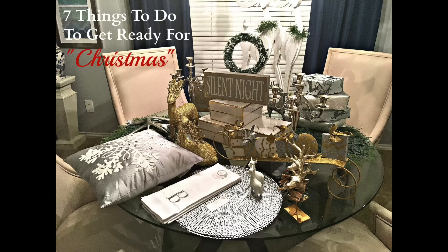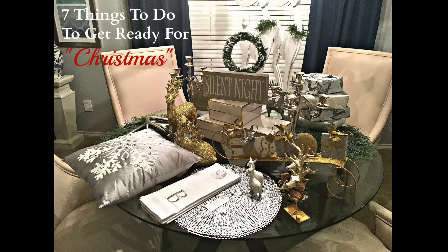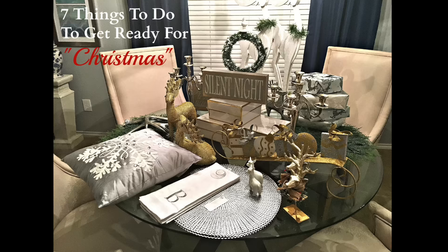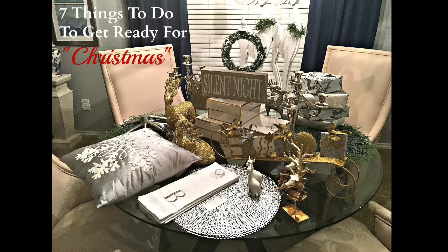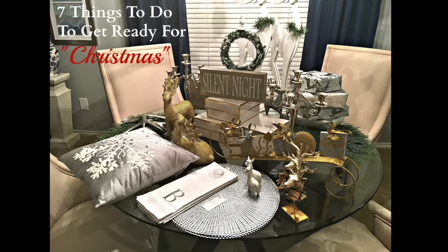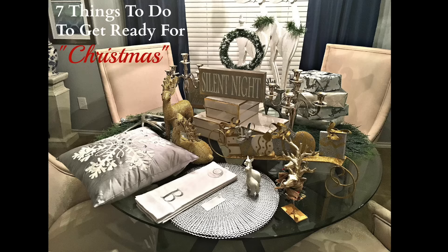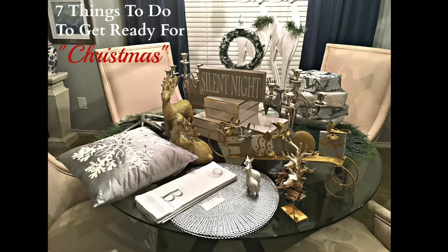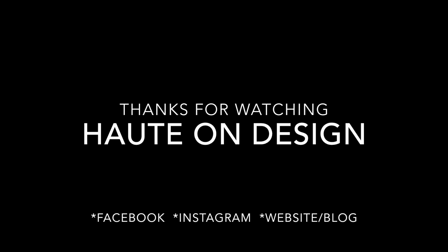Hopefully my seven things to do to get prepared for Christmas has encouraged you to take advantage of these last 51 remaining days to get your home prepared. You do not have to do these things in any specific order, but the key is to have them completed before Christmas so that you can enjoy spending quality time with your friends and family, which is really what Christmas is all about. If you found this video useful, please give it a thumbs up, and if you're new to my channel, I would love for you to subscribe by hitting that subscribe button. Thanks for watching Designing with Hope on Design — designing for the home, body, and soul. Bye for now!